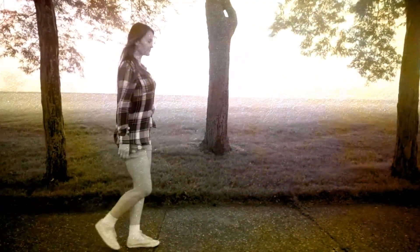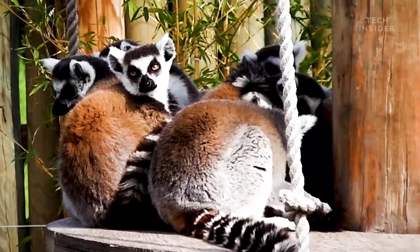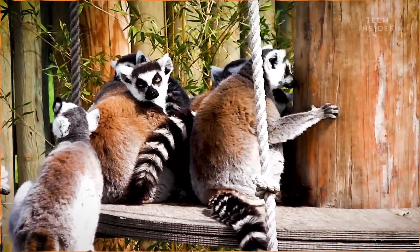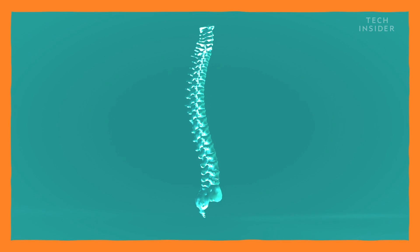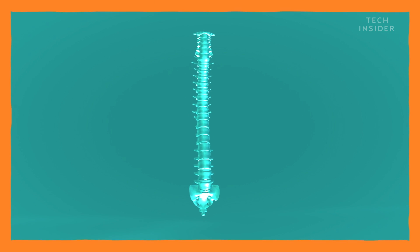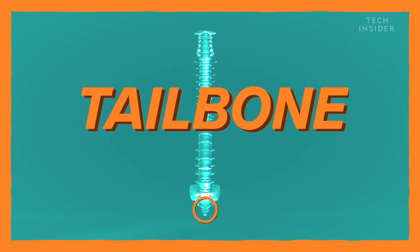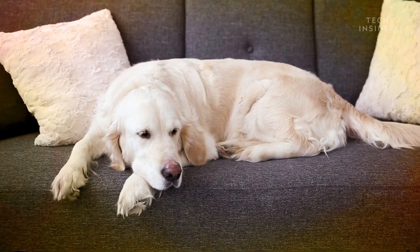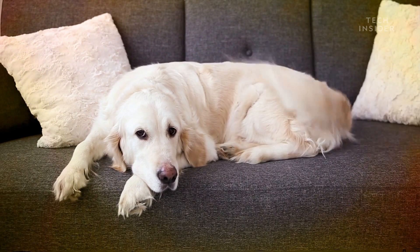That being said, you can still see a reminder of a time when our ancient primate ancestors had one. Just look at a human spine — you can see how the last few bones are partially fused together. That's your tailbone. It's all that's left of our tail. And yes, it's sad and pathetic, and you can't wag it.